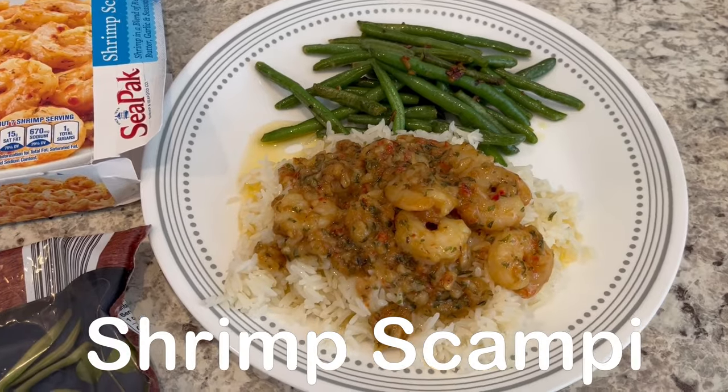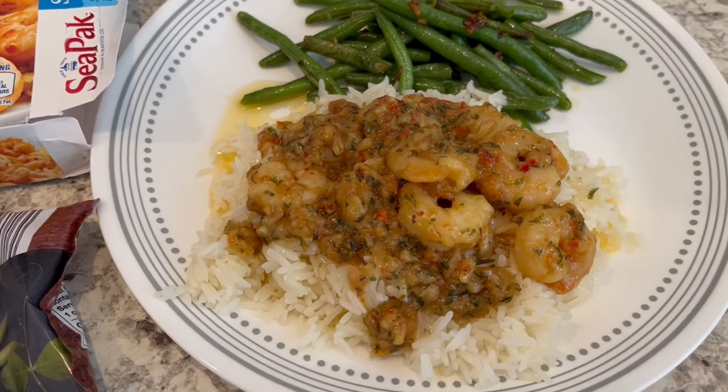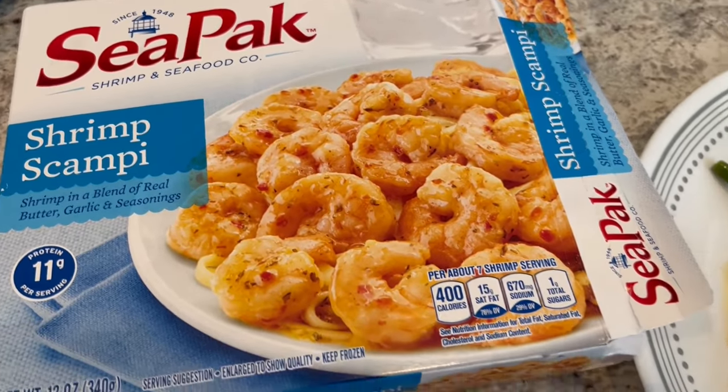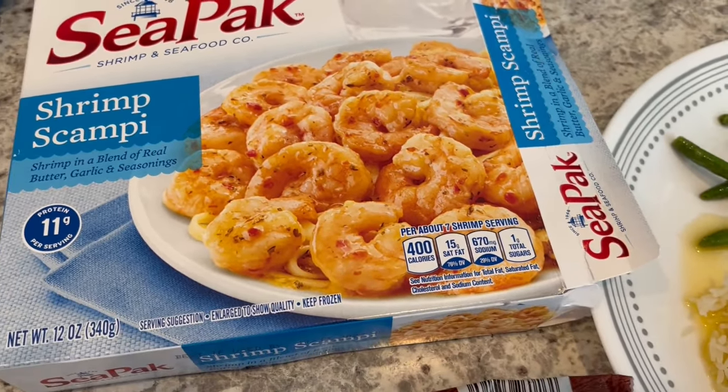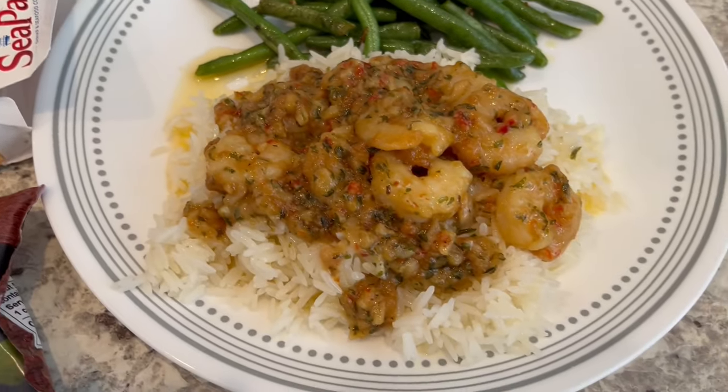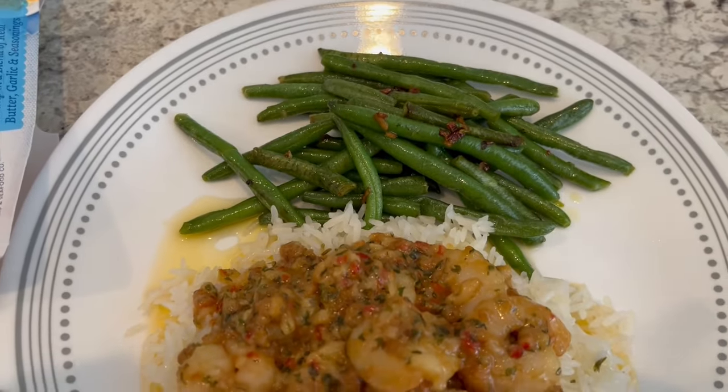Let me show you what we are having from our freezer and pantry tonight. I made this shrimp scampi from Costco, and I just prepared it according to package directions. I am serving mine over some white rice, and then I sautéed some green beans.